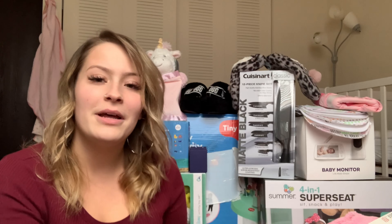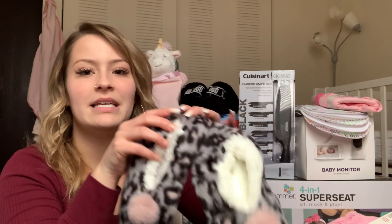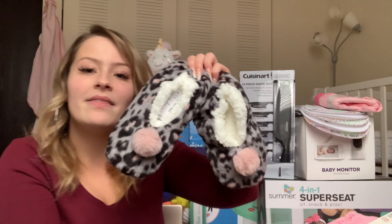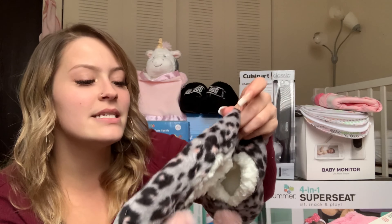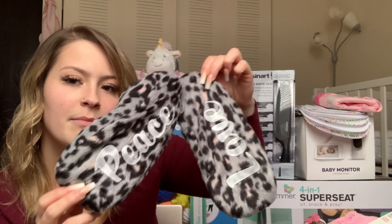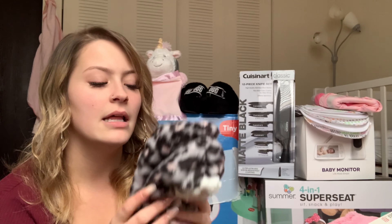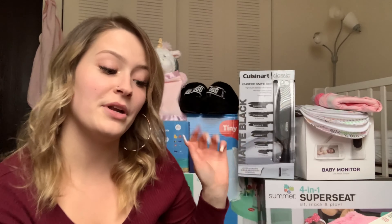Everything is piled up behind me so I'm just going to start talking about each thing as we go. The first thing is these little slipper socks — my mom got these for me. They have cute little pink balls on them and they are cheetah print and they say peace and love on the bottom of the soles. My feet are always cold and when I have these kinds of shoes on I am pretty much set.